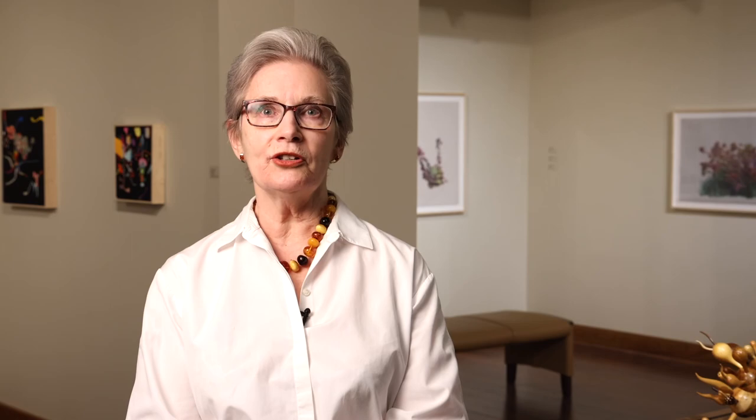I hope that you enjoy taking this tour of Language of Detail with me. The work of Christine Kerouac, Paul Robles, and Takashi Iwasaki has much in common. The work is meticulous and it takes a very long time to do. I hope that you can take some time to visit us in the Bueller Gallery in St. Boniface Hospital to enjoy this beautiful show.